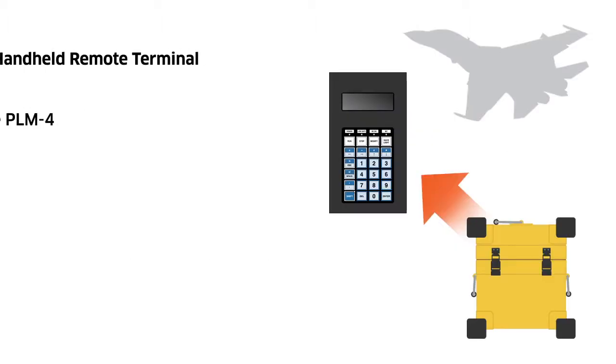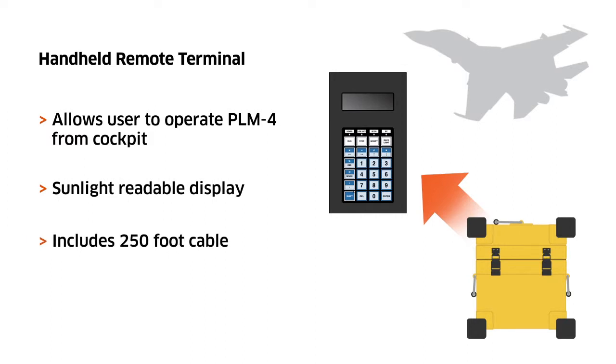The rugged and convenient PLM-4 remote terminal allows a single user to operate the unit from the aircraft cockpit. This enables the user to put eyes on the panel readouts for visual verification.